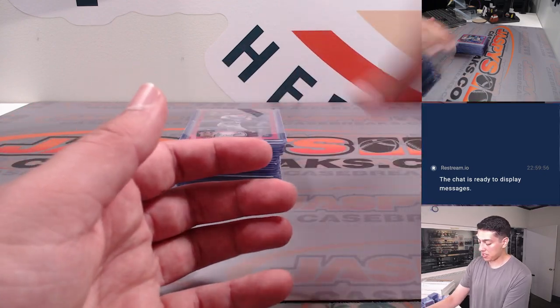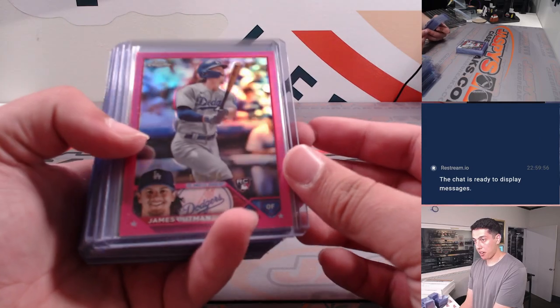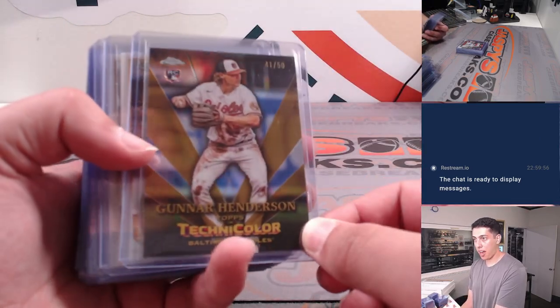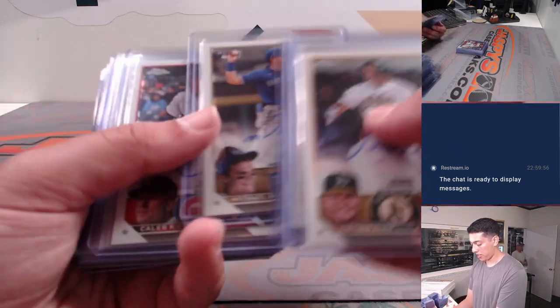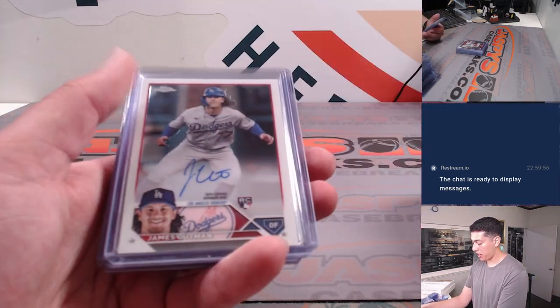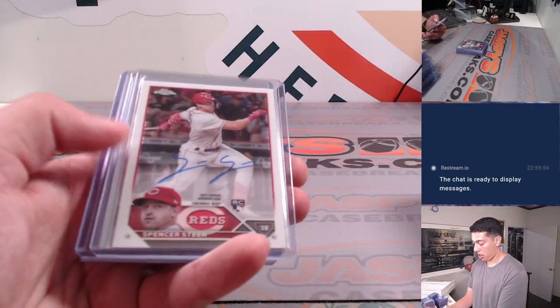Now getting into some of the good stuff — got an Outman pink out of 399, a Gunner technicolor gold out of 50 for the Orioles. And then some autos: Elliot Hernandez, Massey, Pascantino, Liberatore, and James Outman times two for the Dodgers.